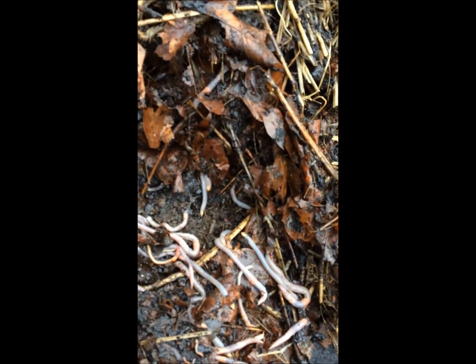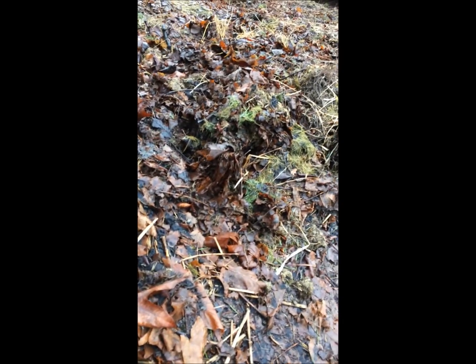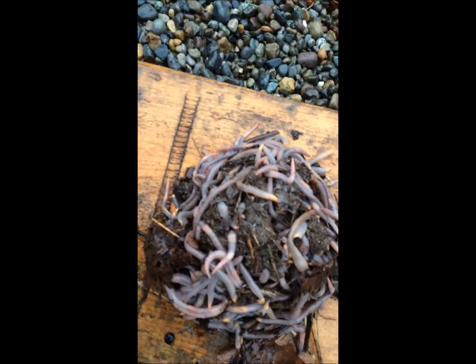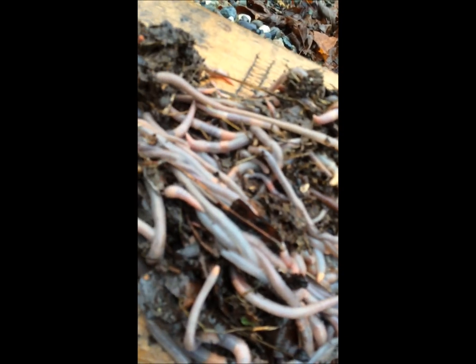I probably got about six tons of coffee grounds from Starbucks in this ground here. Let's see what it looks like if I throw them all out on this piece of wood. Oh, a big ball of worms! These are mostly night crawlers.